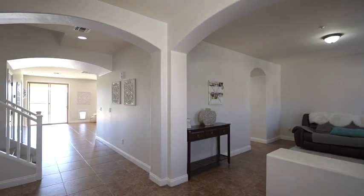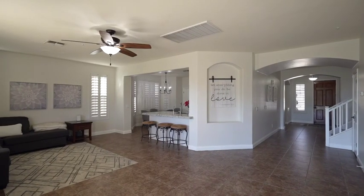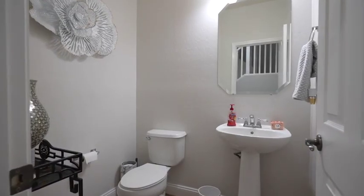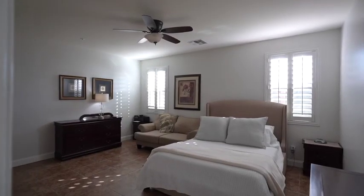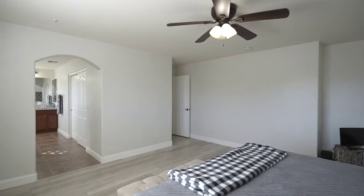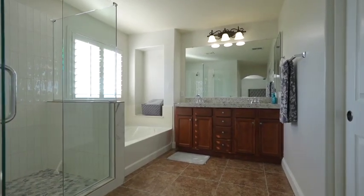Light and airy, the spacious floorplan boasts four abundant bedrooms, three bathrooms, and plenty of personality. One primary suite downstairs and another primary suite upstairs, ideal for multi-generational living.